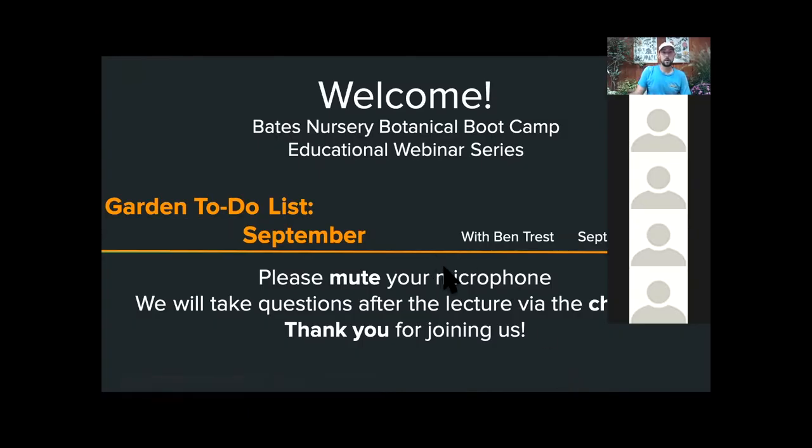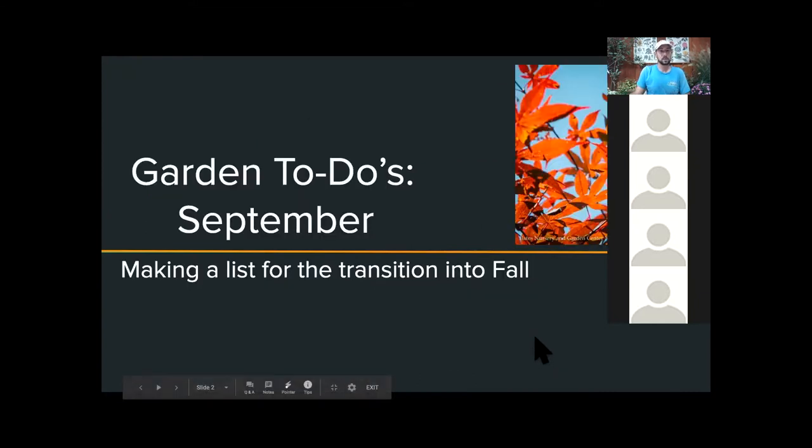We'll do a slideshow to begin with, show you all a few plants, and then open it up to questions at the end. Today's garden to-do list is for September — today is the first — so fall is coming. We've definitely started getting a lot of plants coming in and this is just the start of it, so please come in and look at what we have and be excited about what's coming down the pipeline.